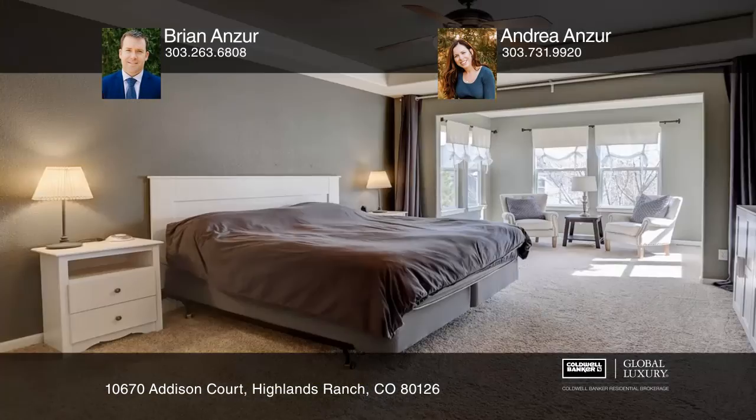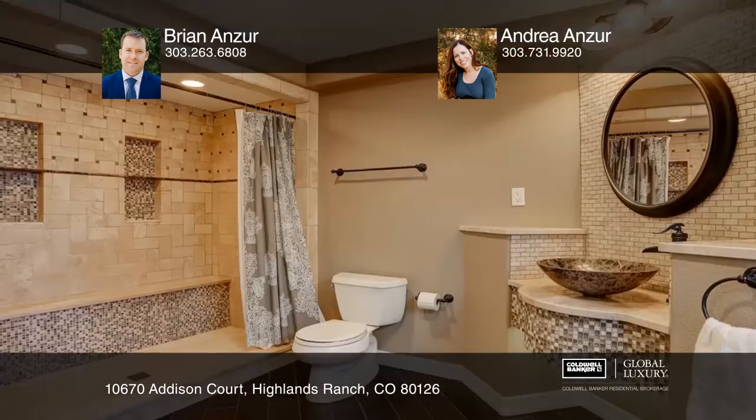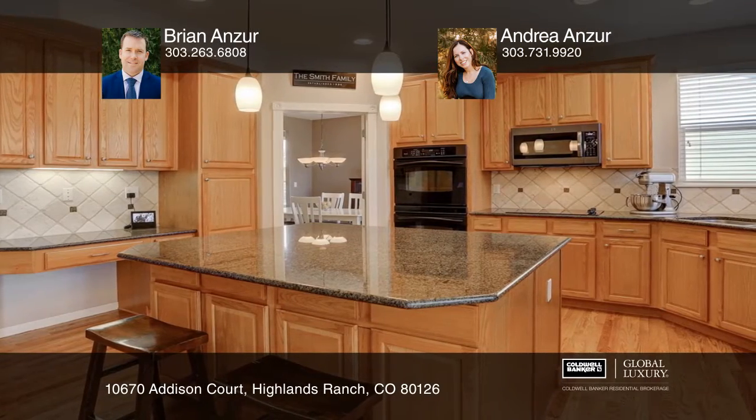Spacious home features four bedrooms upstairs, a main floor study, and a fully finished basement with a bedroom and spa-like bath. The kitchen includes granite countertops, newer appliances, double oven, and opens to a family room with a fireplace.